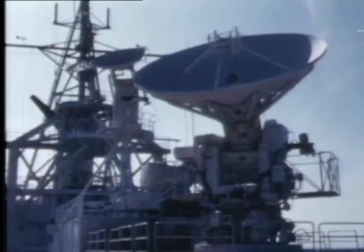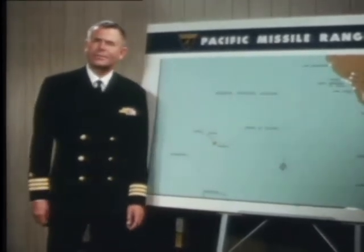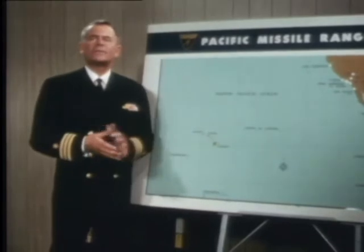We also have a fine mobile instrumentation base in our range ship, USNS Wheeling. All this adds up to a lot of property — around 27,000 acres. We need it for safe, unpopulated areas for operating and impacting dangerous weapons, for sites for the vast complex of range equipment and support facilities including airfields, and most important, to exercise remote electronic control over an arsenal of flying weapons and satellites constantly being tested or monitored, free from civilization's jungle of electronic signals.